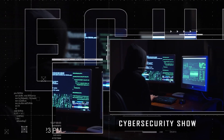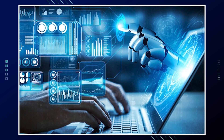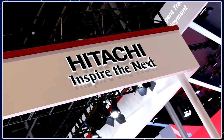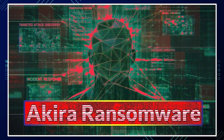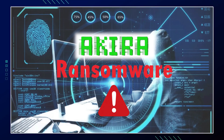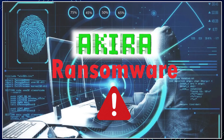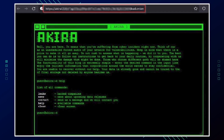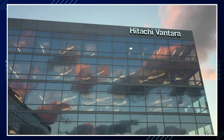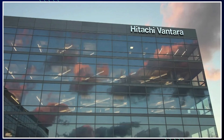Hello, welcome to the Mark Jannad Show, the cybersecurity show. In this video, I'm going to begin with giving you an overview of Hitachi Vantara. Next, I'm going to discuss the Akira ransomware. After that, I'll discuss how the Akira ransomware took down Hitachi Vantara servers, how it works, and how it gained access. I'll finalize with what Hitachi Vantara can do to protect its servers from ransomware moving forward. So without further ado, let's get right into it.